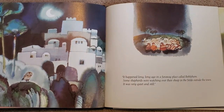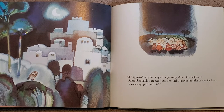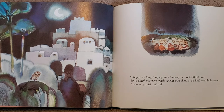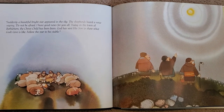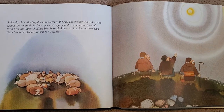It happened a long, long ago in a far, far away place called Bethlehem. Some shepherds were watching over the sheep in the fields outside the town. It was very quiet and still. Suddenly, a beautiful bright star appeared in the sky. The shepherds heard a voice saying, Do not be afraid. I have good news for you all. Today, in the town of Bethlehem, the Christ child has been born. God has sent his son to show what God's love is like. Follow the star to the stable. Do you guys see the big bright star in the sky?